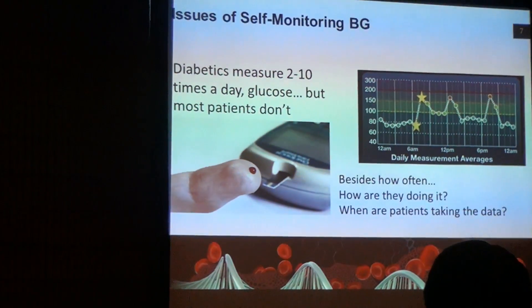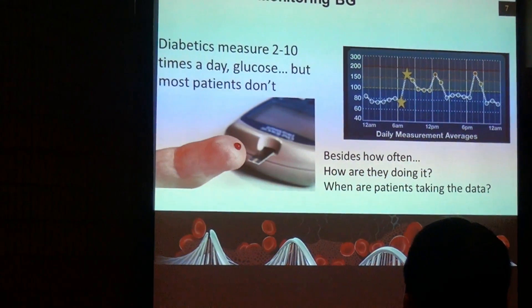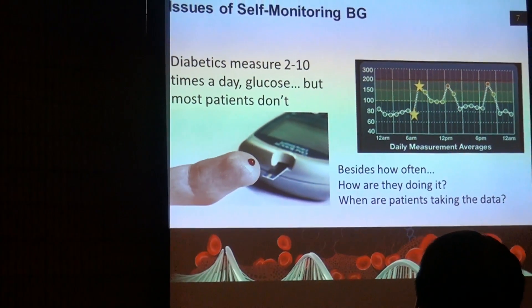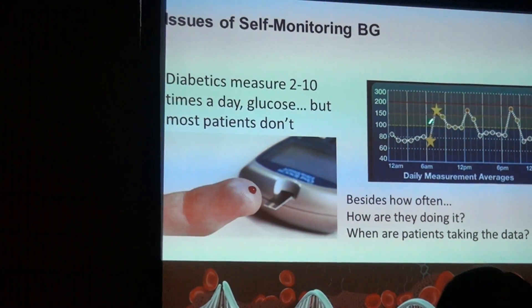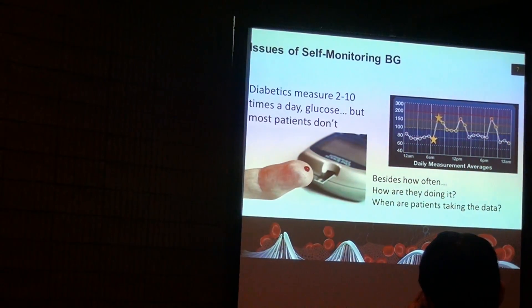But there are some actual issues with this. One of my colleagues at Mayo Clinic, who's an endocrinologist, will tell patients to do this two to ten times a day — preferably on the ten side — and you'll actually have a better outcome in your diabetes management. But it doesn't always actually happen. Some of the problems are: when do you take the reading? Are you going to be hyperglycemic or hypoglycemic? Is it before a meal or after a meal?